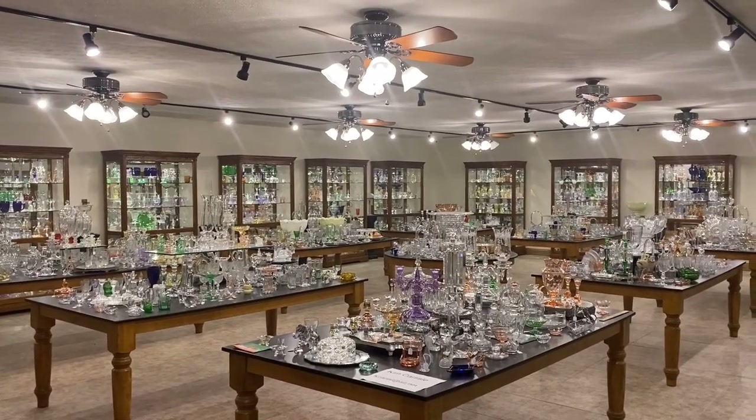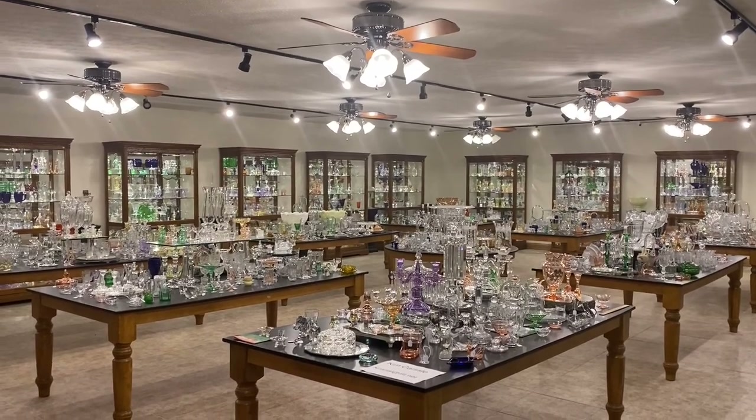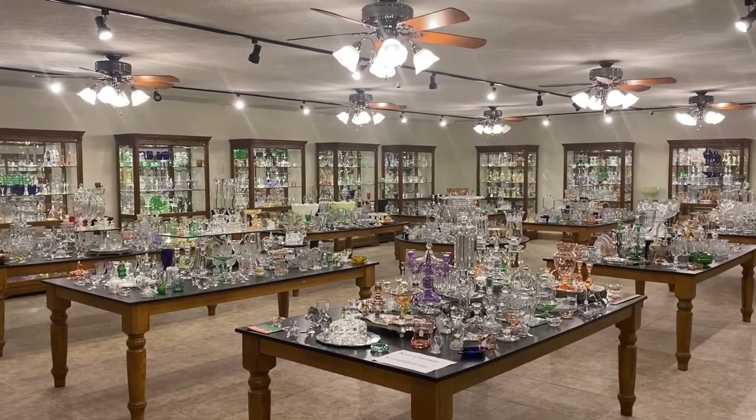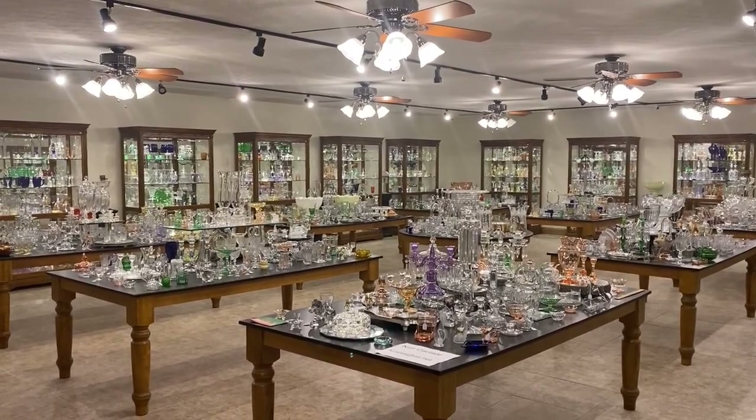Good morning everyone. My name is Kim Carlisle, and I'm Sarah Carlisle. We have a shop full of Heisey glassware located just north of Indianapolis, Indiana. Our shop is open at this time by appointment only, so please get a pencil and paper ready. We're going to show you our email address in a minute.